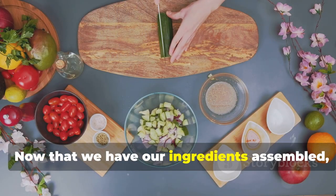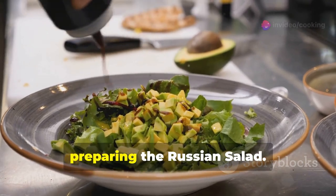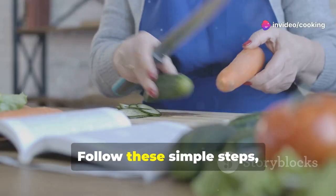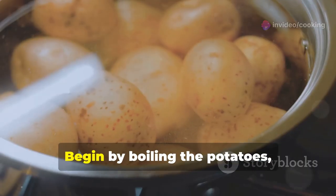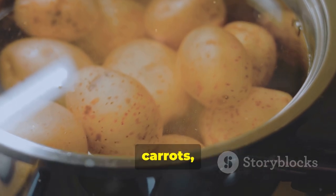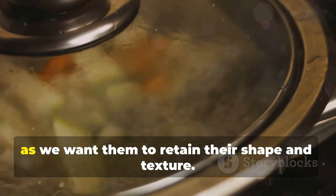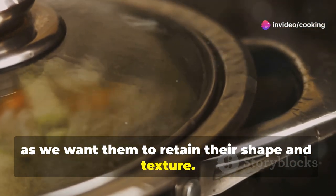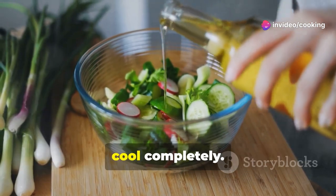Now that we have our ingredients assembled, let's dive into the heart of the process — preparing the Russian Salad. Begin by boiling the potatoes, carrots, and peas until tender. Don't overcook them, as we want them to retain their shape and texture. Once cooked, drain the vegetables and allow them to cool completely.